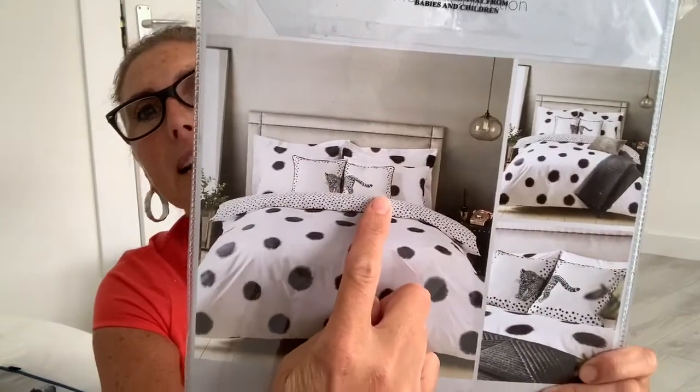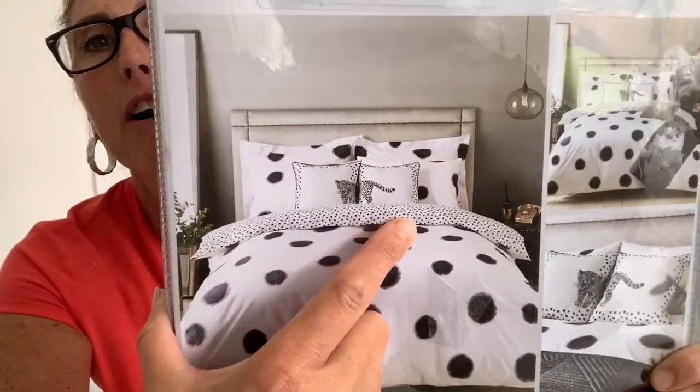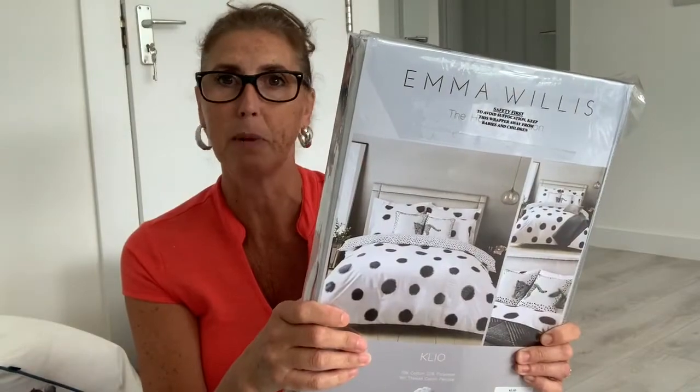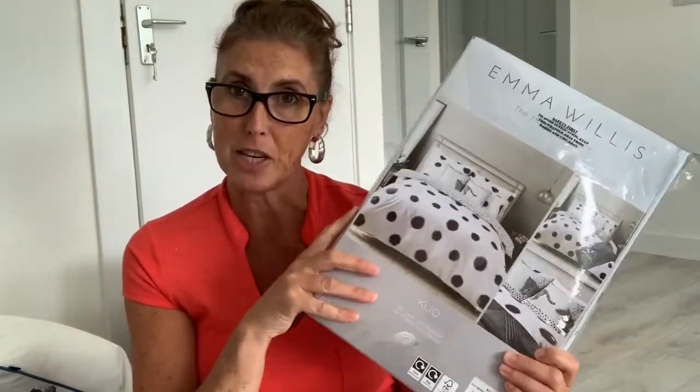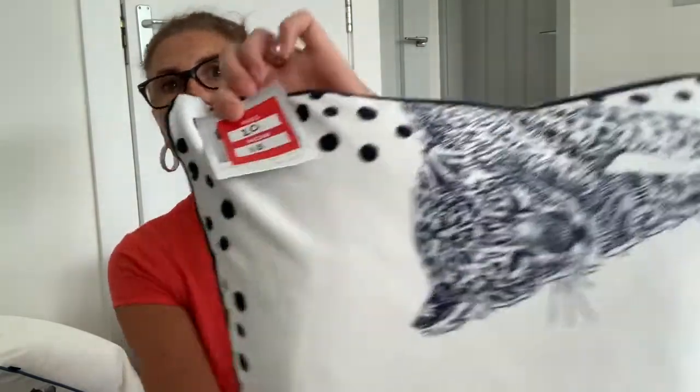With that bedding, pricing it up like I did before was really expensive and I really wanted these. Now I don't know if anyone's seen this, but can you see the little pillows on the bed there? They're called leopard cub. You have one half which is the head and one half is the bum. So I wanted the pillows to go with this. They had two, reduced from £20 to £10.